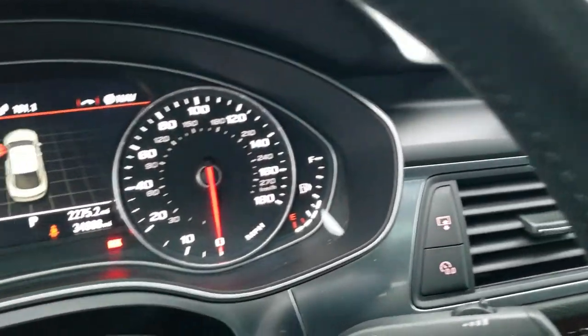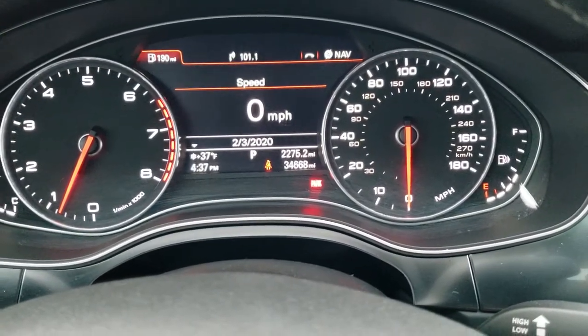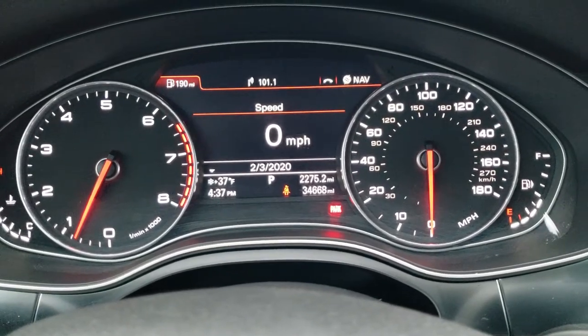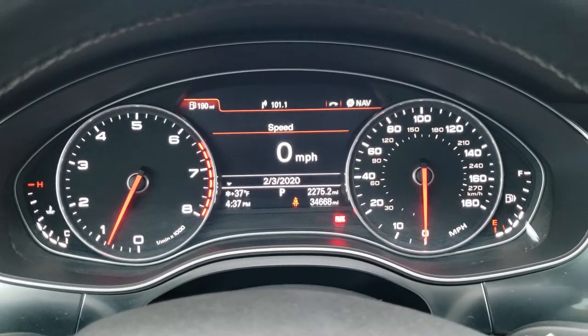As we hop inside the vehicle, you can see that this one has 34,668 miles. You get the digital speedometer and outside temperature display, as well as the time, your trip meter, and all that good stuff. The instrument cluster is very nice and clean.